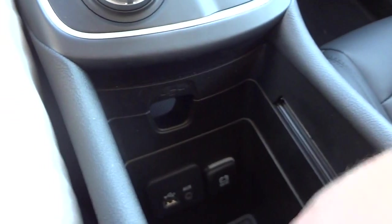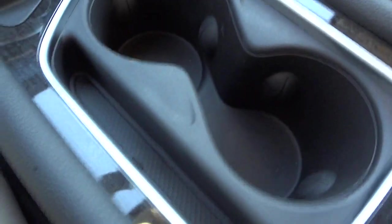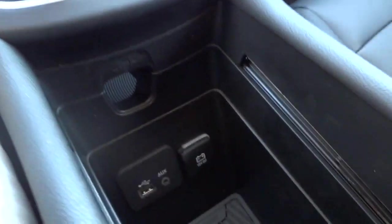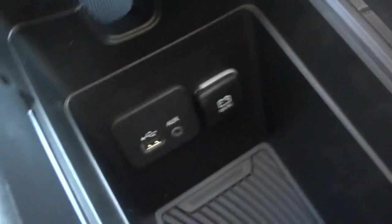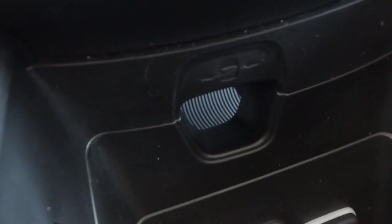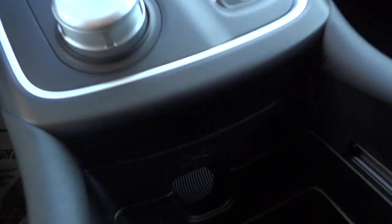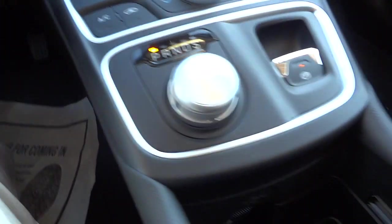Down here are your cup holders and a little pocket to put your cell phone or whatever. This panel slides back and you've got a big storage compartment — that's where your USB and auxiliary inputs are, plus a power supply. There's also a little hole that leads down to a shelf below, so you can put a cell phone or tablet down there and run the wires up through that hole to the USB port to charge it. It's pretty neat that they have some extra out-of-the-way space there.